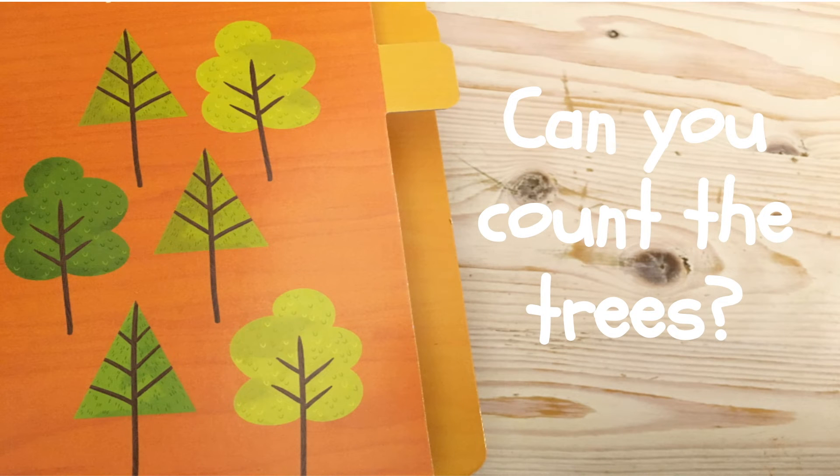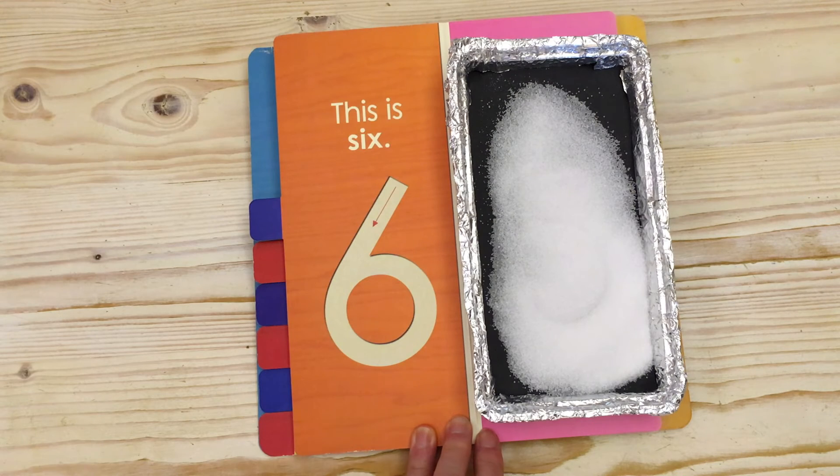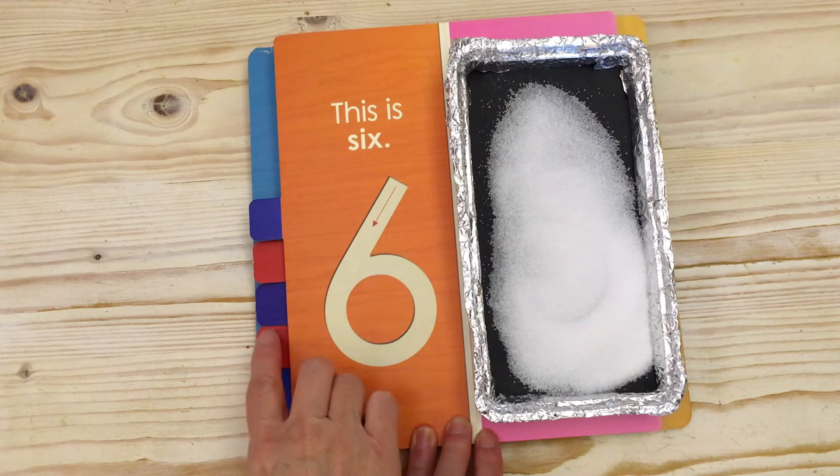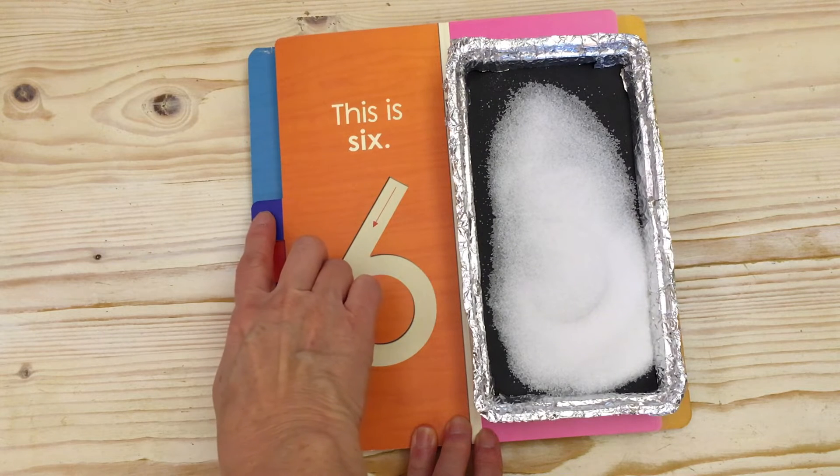Can you count the trees? One. Two. Three. Four. Five. Six. I see six trees. One. Two. Three. Four. Five. Six.